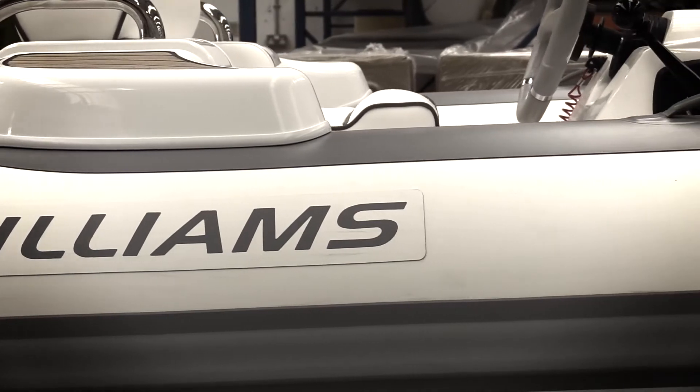Moving forwards, we see NORCO as a strategic partner with Williams as they continue to supply us moulding sets into the future and as our product range further grows and diversifies. They're an integral part of the success of Williams Performance Tenders.